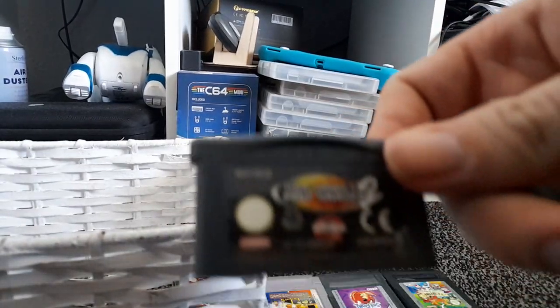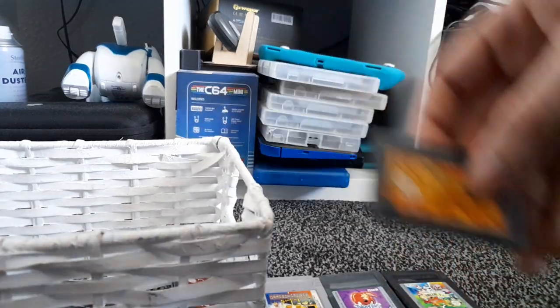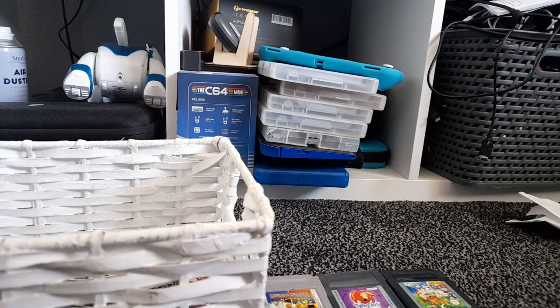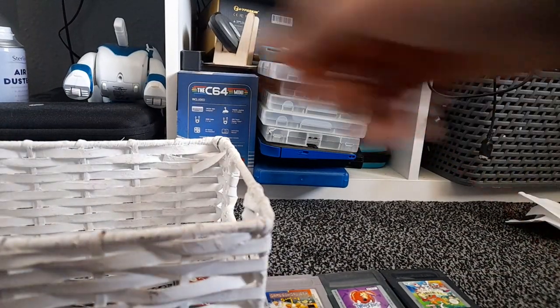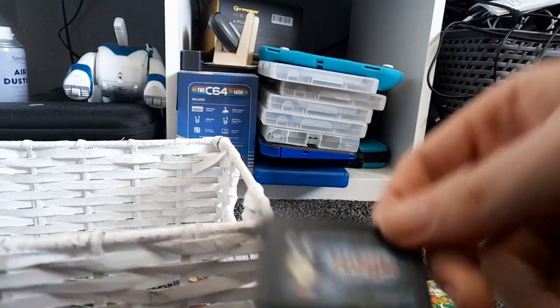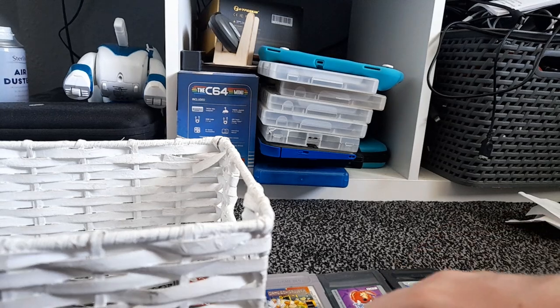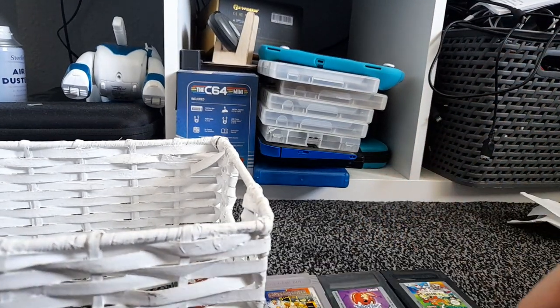We have Tony Hawk's Pro Skater 2 on the Game Boy Advance. We also have Shrek 2 on the Game Boy Advance — my collection is quite a weird selection. Then we have Ultimate Spider-Man, based on the Ultimate Comics, not the TV show, since the TV show came out years after the Game Boy Advance was discontinued. We have The Chronicles of Narnia: The Lion, the Witch and the Wardrobe. Then we have Freestyle Scooter — Ubisoft wanted to hop on the skateboarding trend but did a scooter game instead.